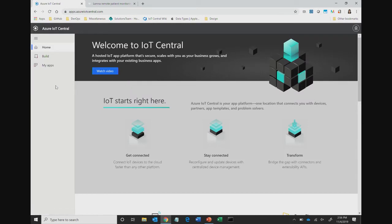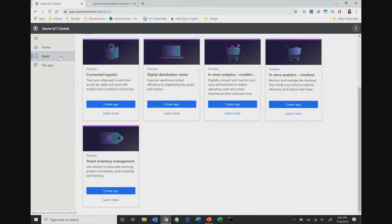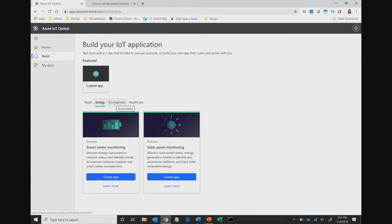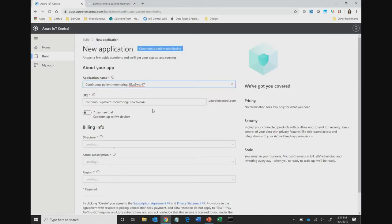Here I'm taken into our IoT Central app manager. This page lets you learn more about IoT Central, see our latest updates, build new applications, and manage existing ones. So let's build a new application. You can build a custom app from scratch, or use one of those 11 industry app templates — five for retail, a couple for energy, three in the government space, and one in healthcare.